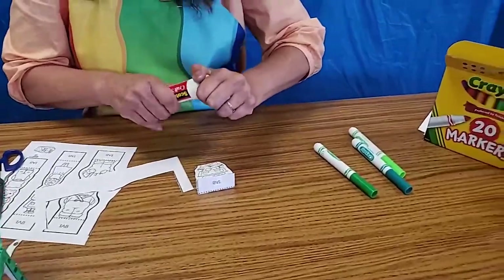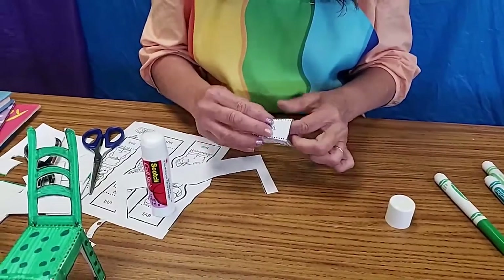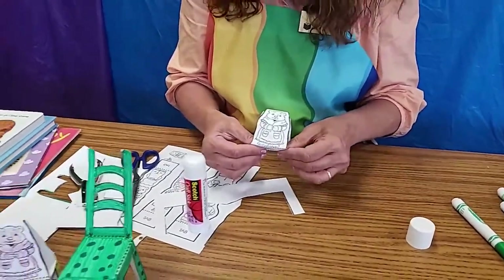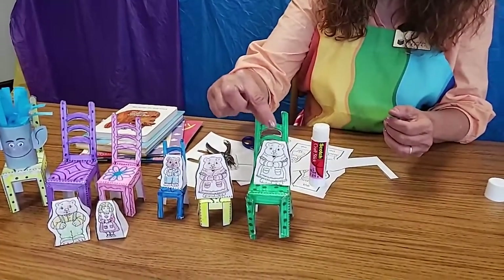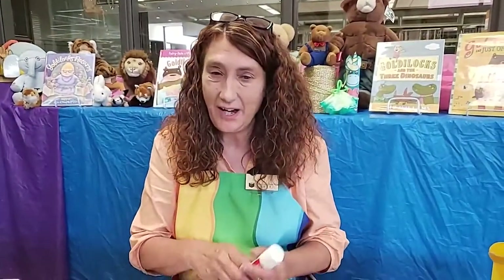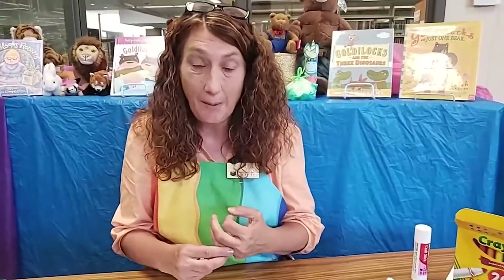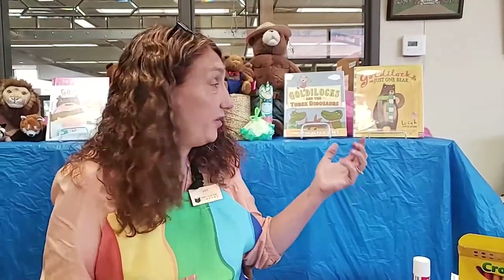That's all you have to do to make the little characters for the Goldilocks story. If you remember, Goldilocks was left in the living room on baby bear's splintered chair. The rest of the story: she goes upstairs, finds three beds, falls asleep, the bear family comes home, finds her, and she jumps out the window and runs away. Lots of writers like to twist the Goldilocks story — behind me are some versions where Goldilocks encounters dinosaurs or sees only one bear. These are fun twisted stories you might enjoy.